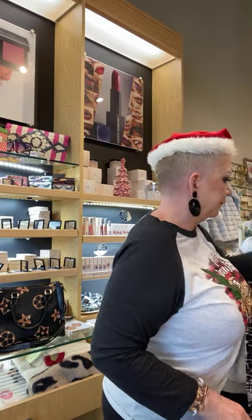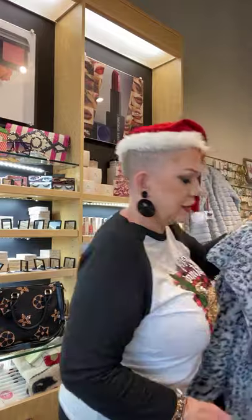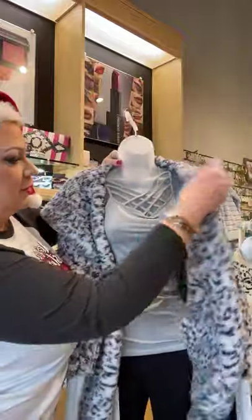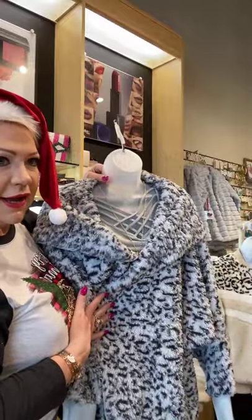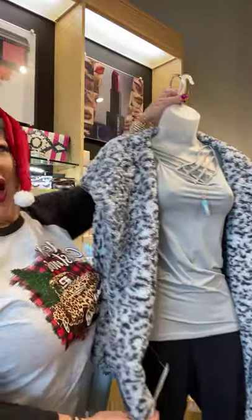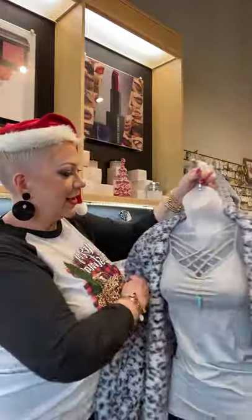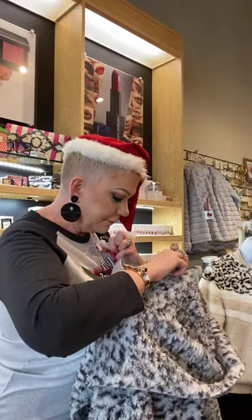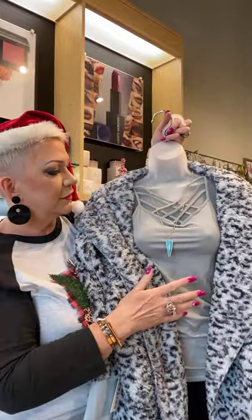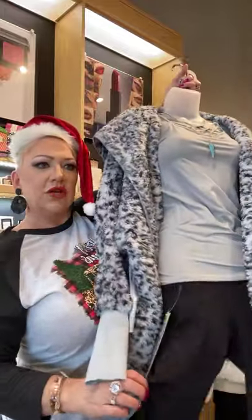We do have a few coats left — we've already been selling them. This one is by Katie Did — Sherpa with a Dolman sleeve, long wristband to keep air from going up your sleeve, no buttons to worry about, just cross it over. It has a hoodie — very Cruella de Vil-ish in that black and white print. Only three left in this style — $69.99. Margie has it paired with a tank that has a crisscross detail, a turquoise necklace, and our OMG leggings.